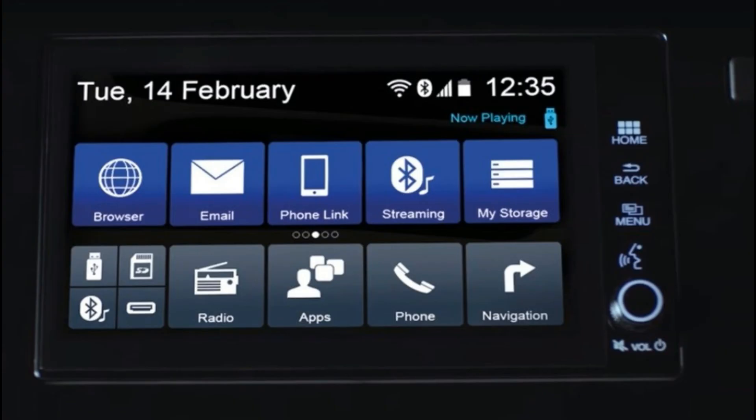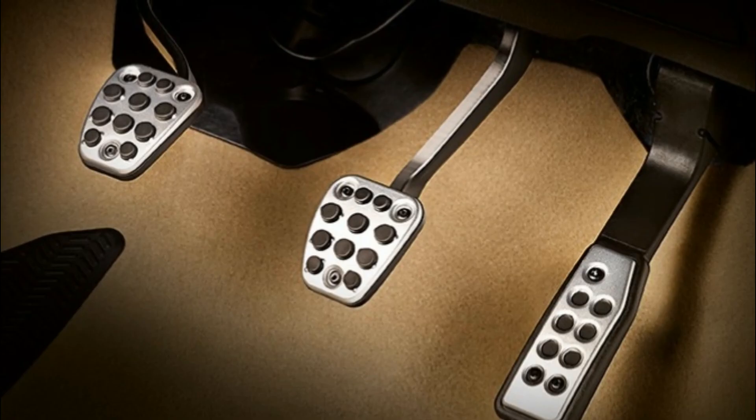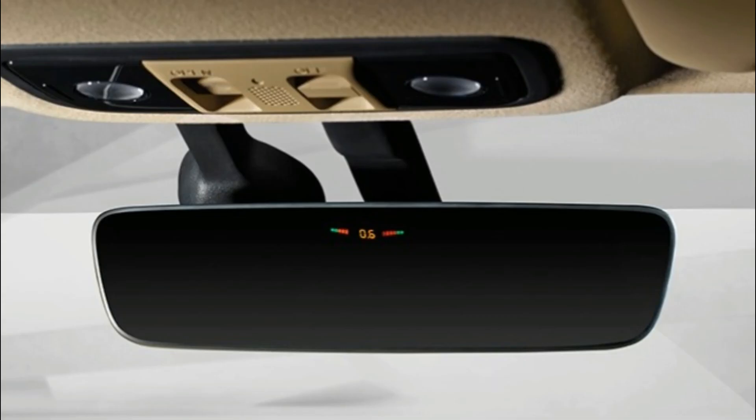Key features include air conditioner, central locking, power steering, power windows, steering adjustment, and electrically adjustable mirrors. Honda City is available in 6 colors: alabaster silver metallic, carnelian red pearl, white orchid pearl, golden brown metallic, and modern steel metallic.